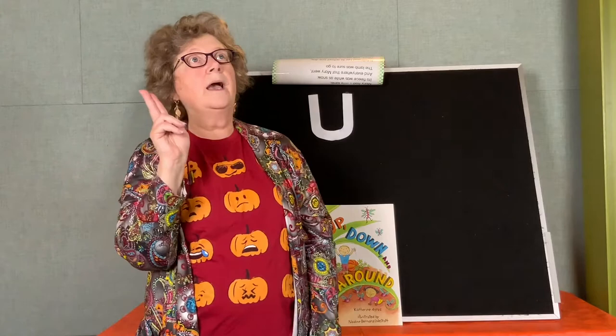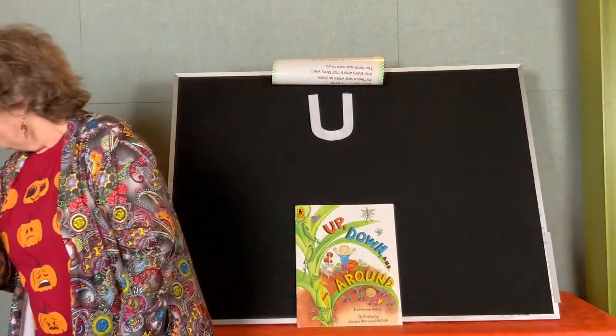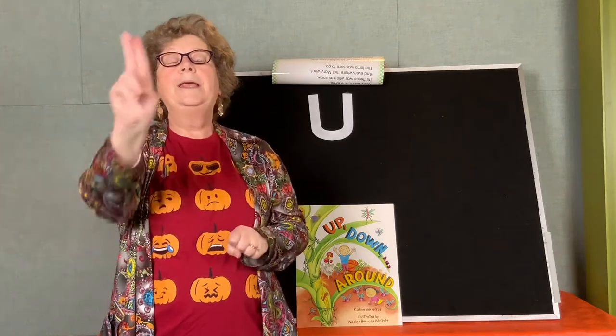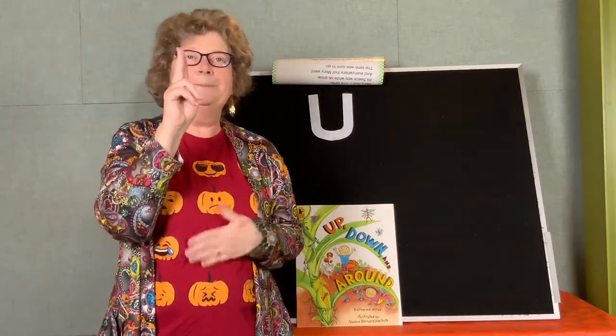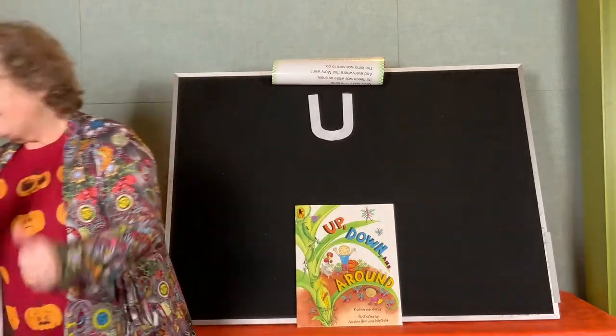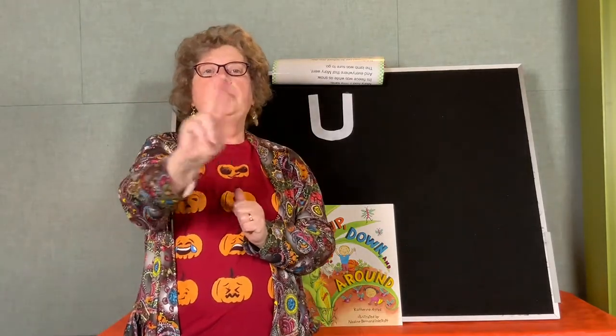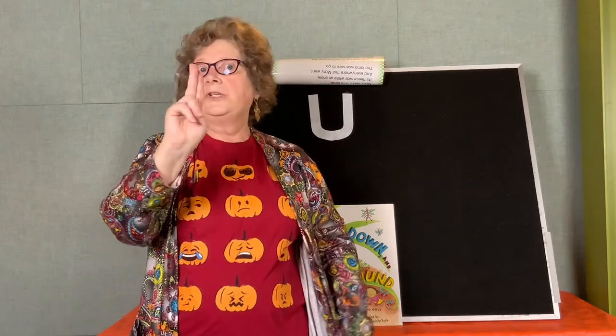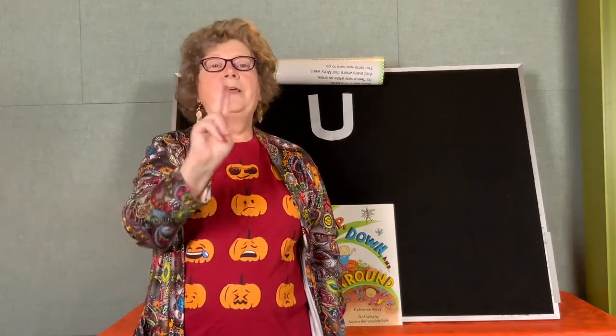Let's see if we can think of a song. There's a U on my knuckle on my knuckle. There's a U on my knuckle, and it makes me want to chuckle. There's a U on my knuckle on my knuckle. There's a U on my thumb on my thumb, and it's looking for some crumbs. There's a U on my thumb on my thumb. There's a U on my tummy on my tummy, and it wants something yummy. There's a U on my tummy on my tummy.